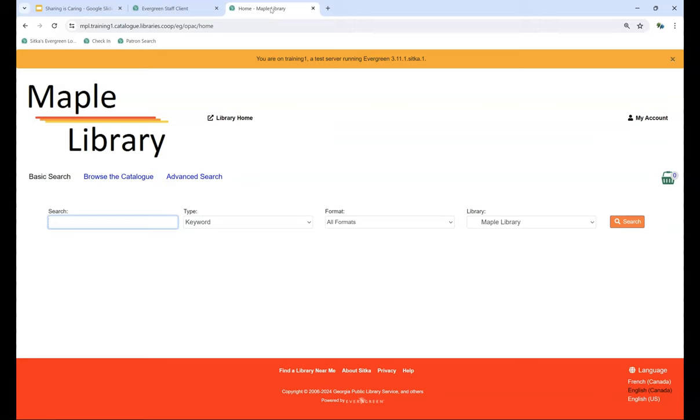There is one major difference between the BC ILC zone and the two other zones: BC ILC allows for patron-initiated holds, while Spruce and Sea to Sky only allow for staff-initiated holds. We're going to start this process in the public catalog, but if you are a Spruce or Sea to Sky library, you would start by placing the hold in the staff side.